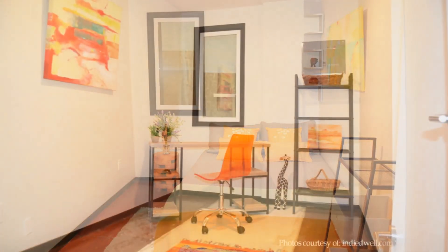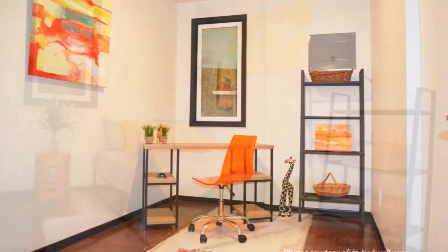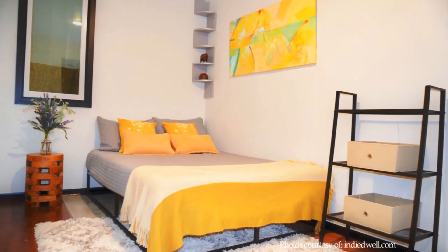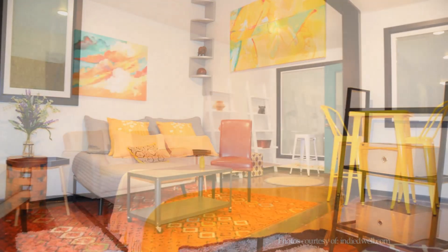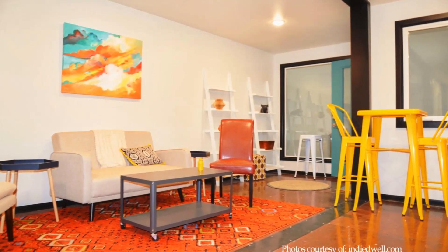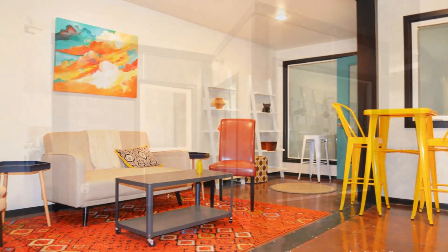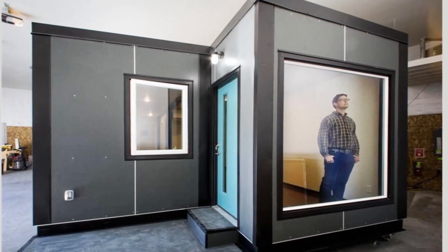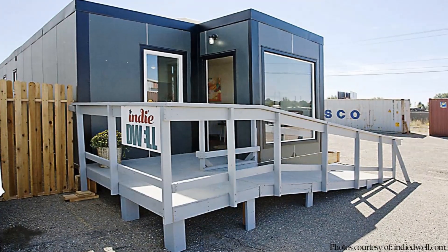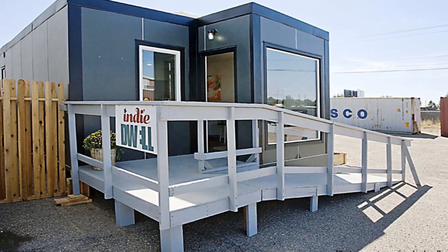As an efficient home layout, there is minimal circulation with every inch of space fitted with adequate large windows for natural ventilation and maximum daylighting. From outside, the containers are covered with cement board siding, giving the house a more conventional modern look.